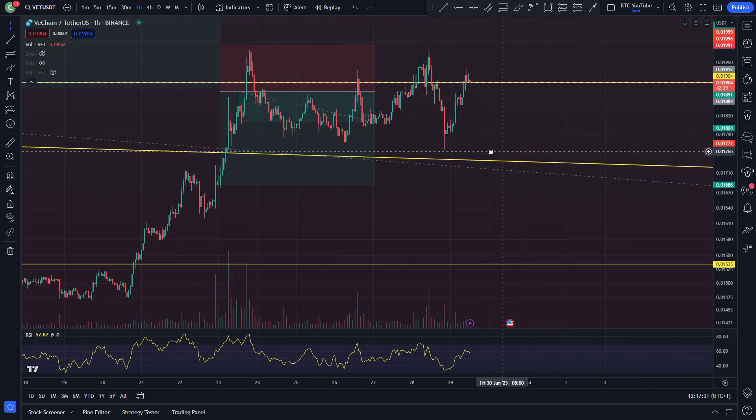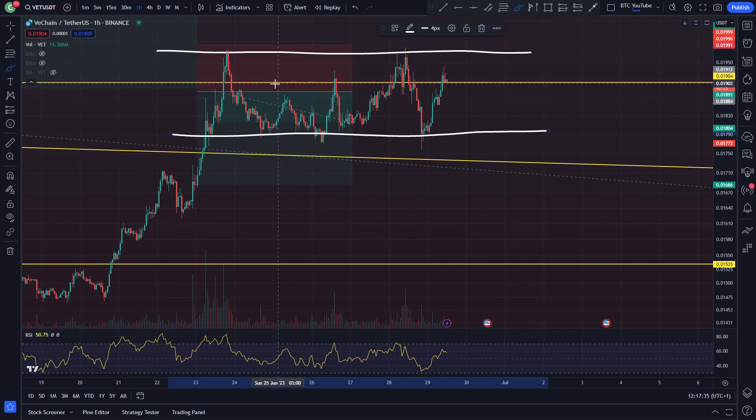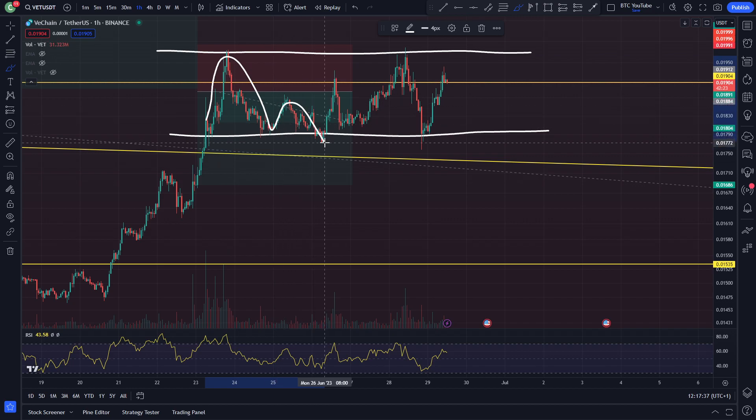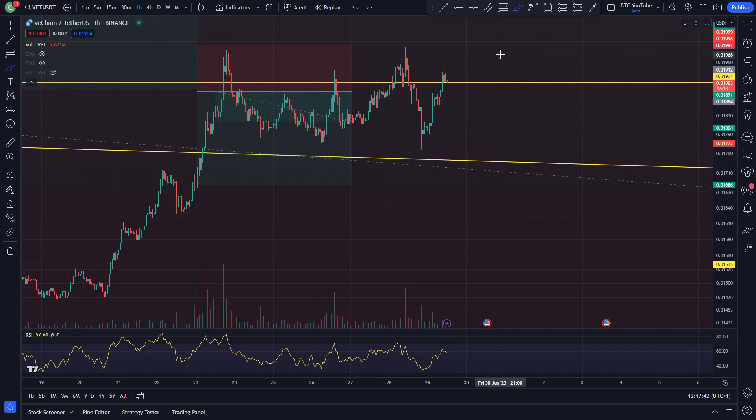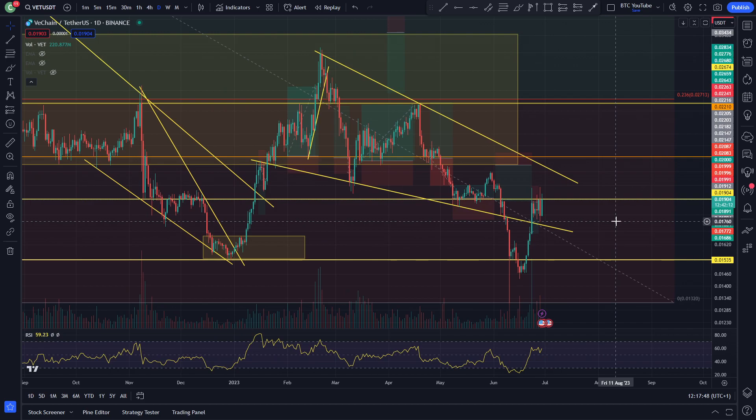A quick look at the hourly time frame will show you that basically we've patched into a little bit of a range here between these two levels. You can see resistance, support, support, resistance, support, and now heading back up to resistance again, trying to figure out what's going to happen next. Really, Bitcoin's doing something similar, where it's currently sitting at a level of resistance and just chopping sideways, trying to figure out what it's going to do next.